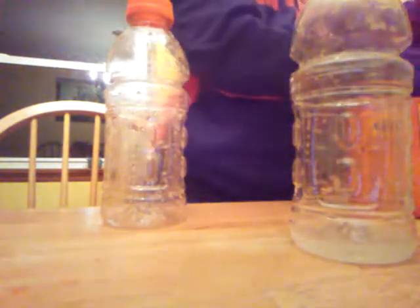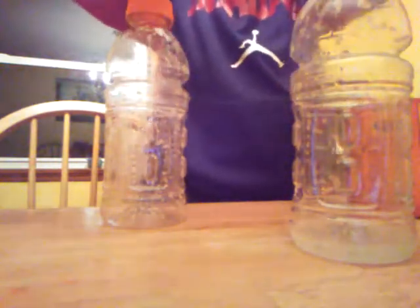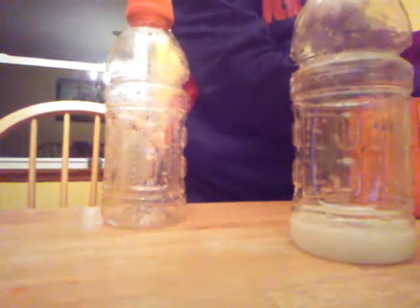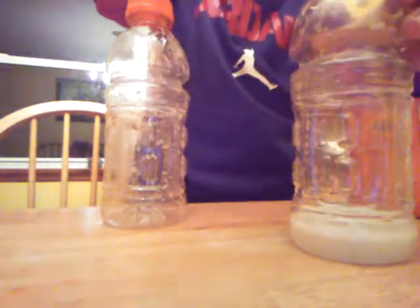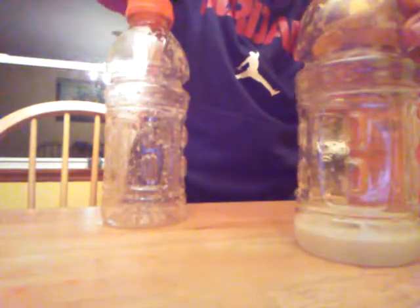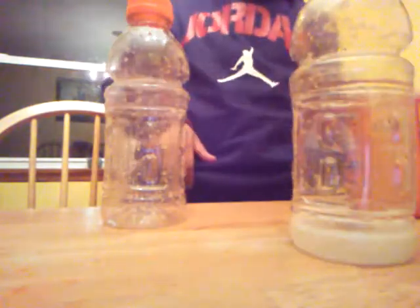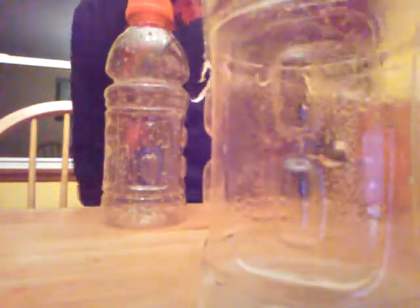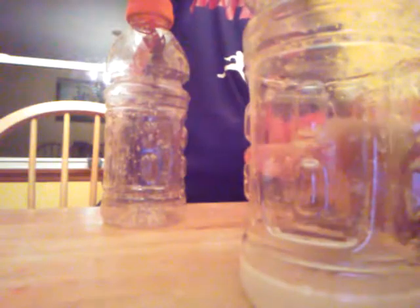That is very cool. I'm going to add a little bit more. It's like it's making a — this bottle is popping out because it's getting harder to squeeze.